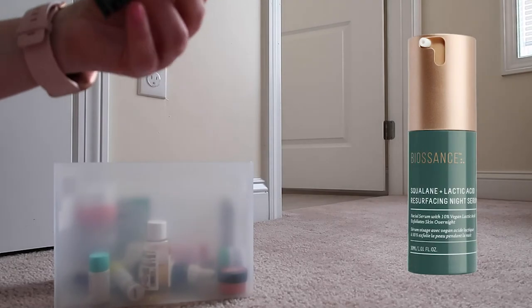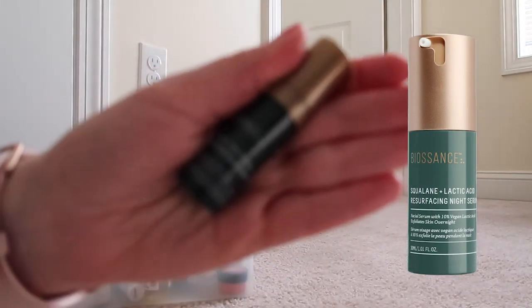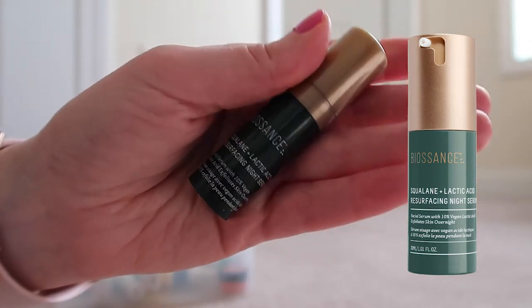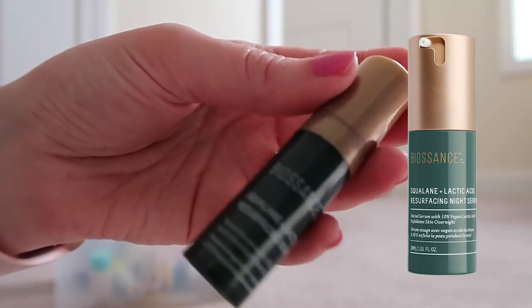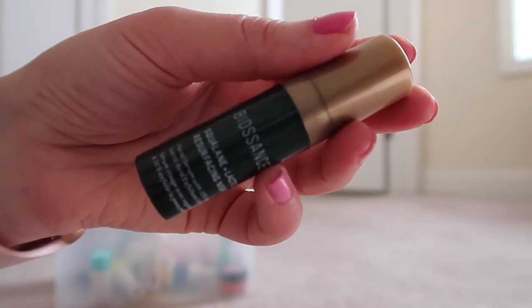This is the Biossance Squalane Lactic Acid Resurfacing Night Serum. I pulled this out to use again when traveling for overnights — it's already opened. It works fine as a moisturizer, so I'm going to continue to use it and try to use it up, which shouldn't be too hard because it's not a very big bottle.